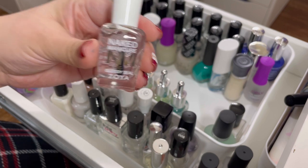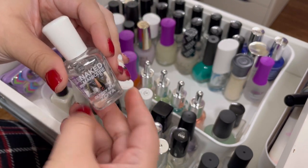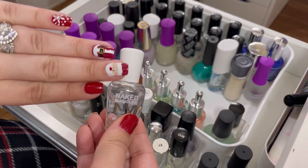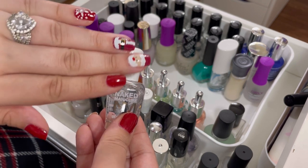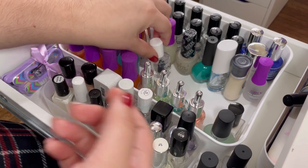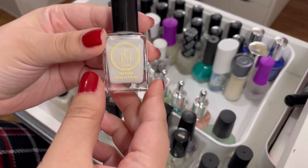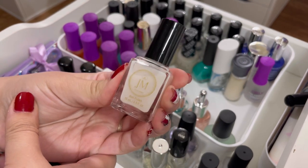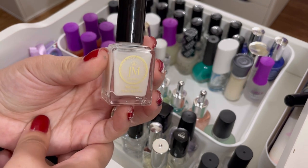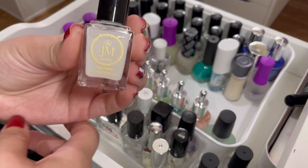The Zoya Naked Manicure Glossy Seals — very shiny. I use them for swatching and for nail wraps, because apparently you're not supposed to use quick-dry top coat for nail wraps since it shrinks them. Works really well for that, so keeping it. Then from Jesse Monroe, another indie boutique brand from Instagram, I have their base coat. It pains me because I just got these from the owner — she's so sweet — but I need to be realistic about what I'll actually use, so I'm going to declutter these.